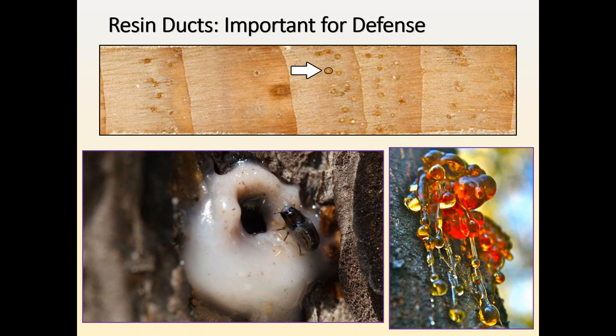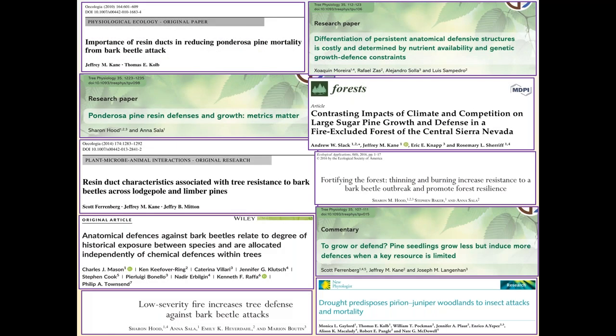The resin ducts allow pines to produce, mobilize, and store this oleoresin, which is flushed through the resin duct network to sites of injury — say an active attack by a bark beetle or a fungal infection. The system will flush those areas with oleoresin, which is loaded with compounds, particularly mono-, sesqui-, and diterpenes, that have demonstrated insecticidal and fungicidal properties. In addition, the resin itself is viscous and thick — a mechanical deterrent for the beetles — as well as chemically toxic.